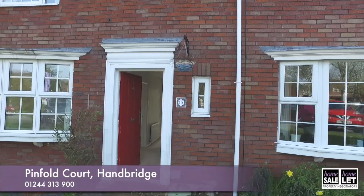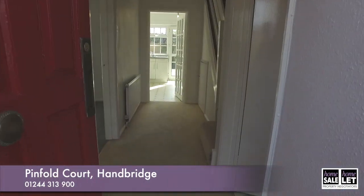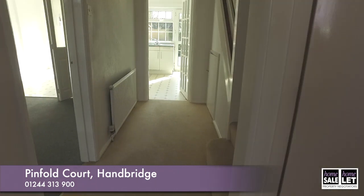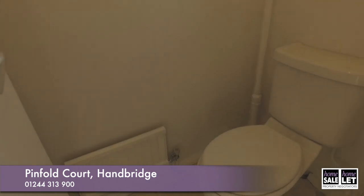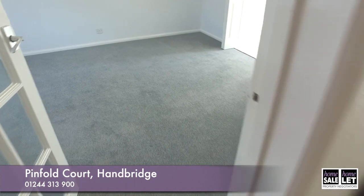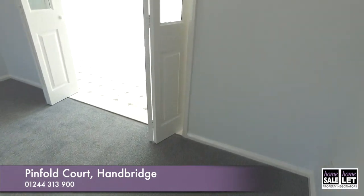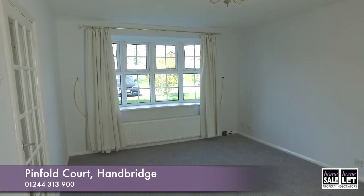Hello and welcome to Pinfold Court in Hambridge. Just heading through the front door into the hallway — as you can see there are stairs going up to the upper floor. Just to the right of the hall is a small cloakroom, which is very convenient. We're now going across the hall into the main lounge.